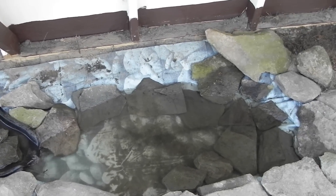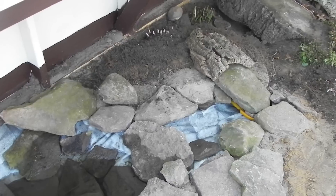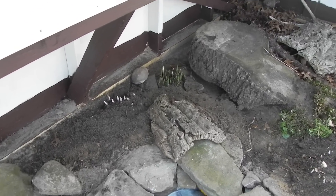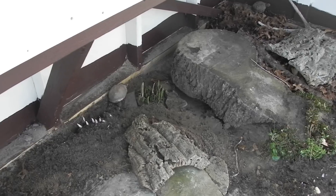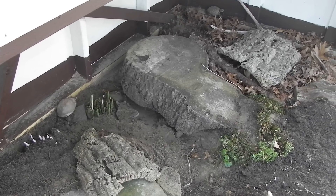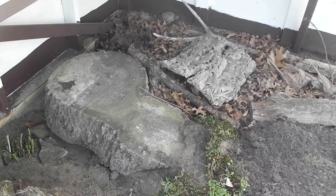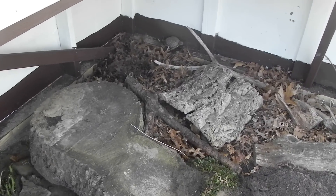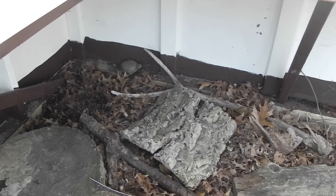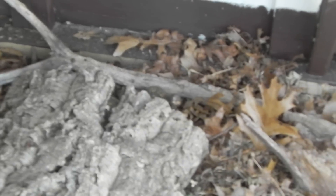Scooter was out somewhere before. I don't know where she is now. There's one of the three toads over there. An ornate back there. There's Scooter hiding behind that cork block back there.